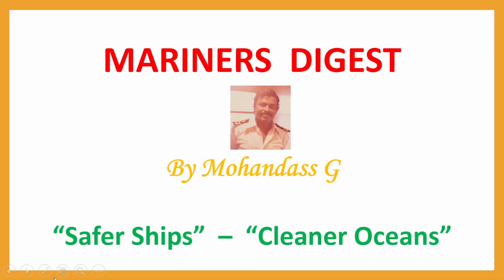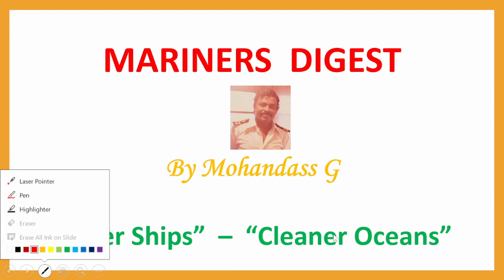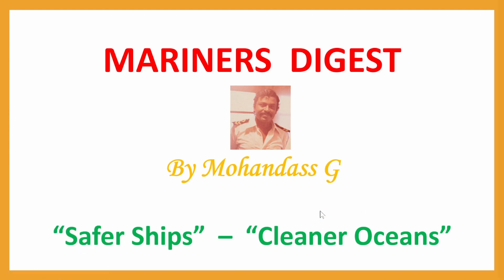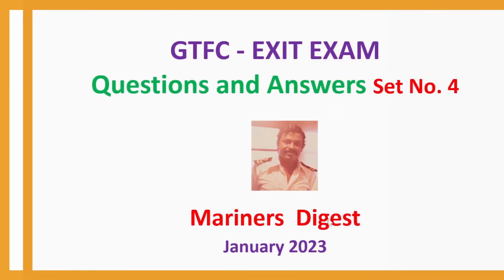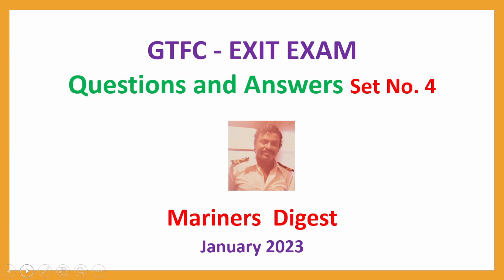Hi Mariners, this is Mohan Das with GTFC, set number 4. GTFC exit exam, questions and answers, set number 4, January 2023.